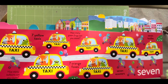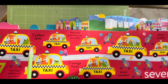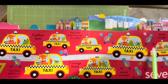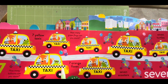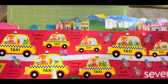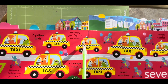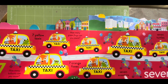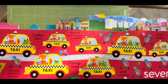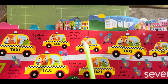Number seven. Seven yellow taxis, one, two, three, four, five, six and seven. Then seven orange foxes, one, two, three, four, five, six and seven. Seven scooters, one, two, three, four, five, six and seven.